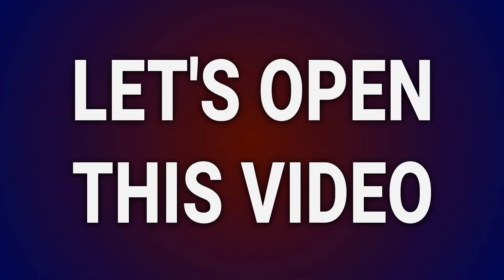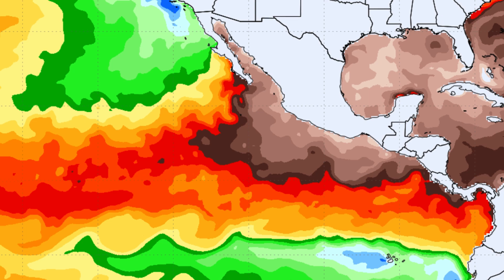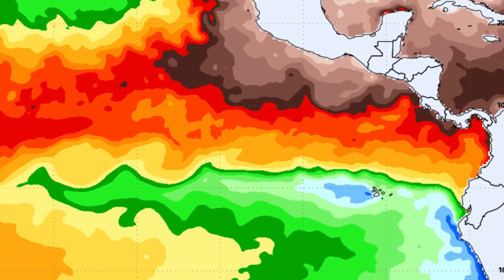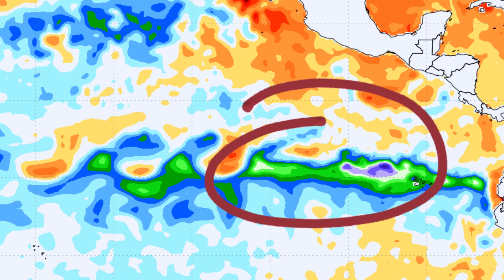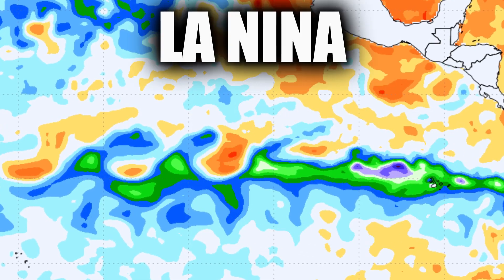Let's open this video with a look at one factor that often impacts winter: water temperatures over the East Pacific Ocean. Notice the blues representative of cooler ocean conditions. Those are indicative of a La Niña trying to take hold.